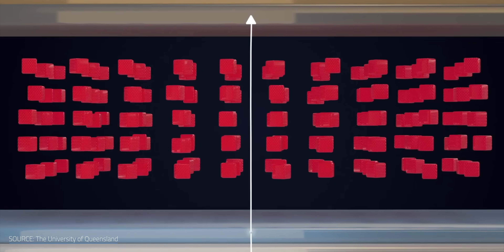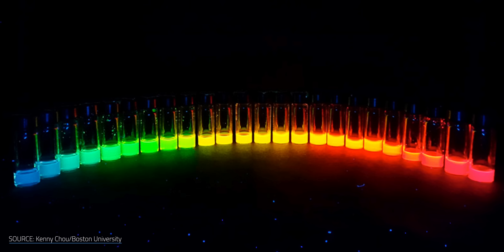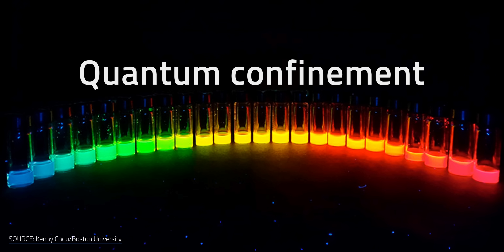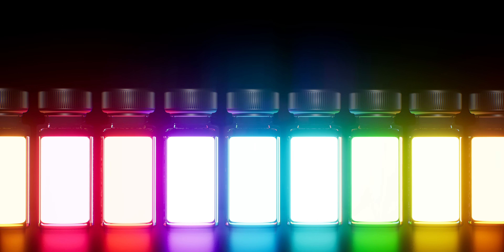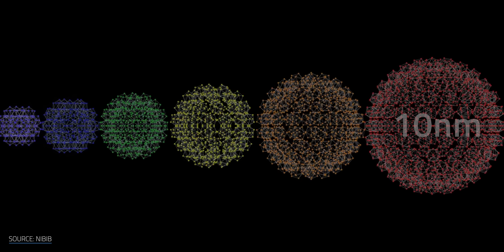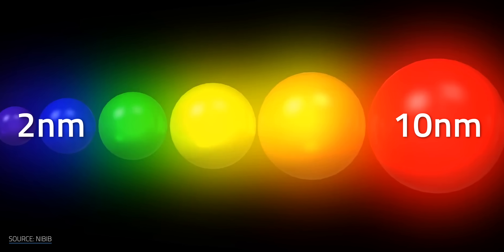Quantum dots are so small that their electrons can only move in very specific ways. They're locked in at very specific band gaps, which means they only produce very specific wavelengths of light — in other words, they emit very specific colors. We call this phenomenon quantum confinement. These vials contain exactly the same material down to an atomic level, yet they're glowing vibrantly in extremely different colors. The only thing differentiating them is their size. The biggest and reddest ones tip the scale at 10 nanometers, while the smallest and bluest quantum dots are just 2 nanometers in diameter.